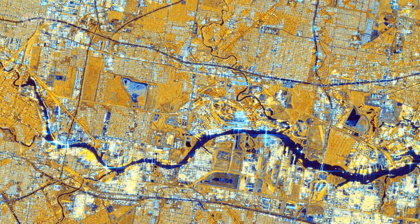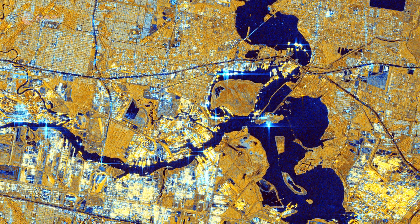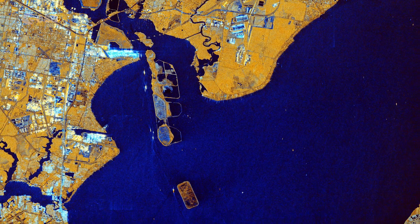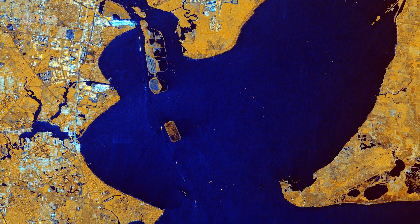Buffalo Bayou can be seen cutting through Houston before joining Galveston Bay, visible at the bottom of the image. Galveston Bay is around 55 kilometres long and around 30 kilometres wide, making it the largest estuary in Texas.